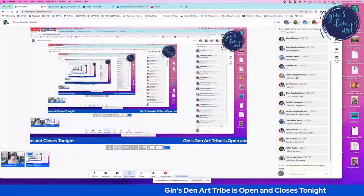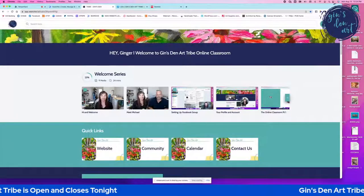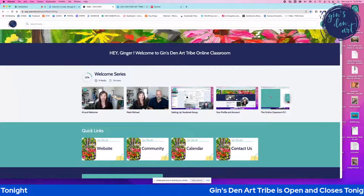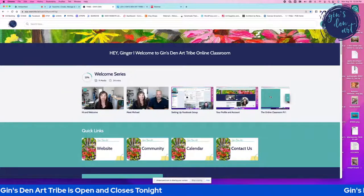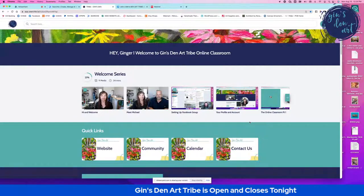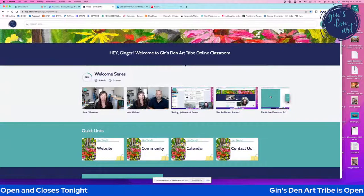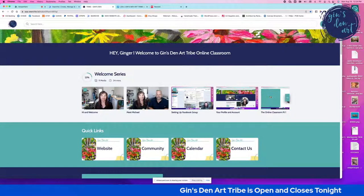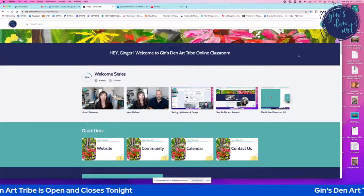I'm going to take you behind the scenes as if I were a customer, and I'm going to share my screen. Let me know if you can see my screen. Good — Michael, thank you; good — Cynthia, thank you so much. This, my friends, is what we call Jen's Den Art Tribe online classroom — you'll see that written right here.